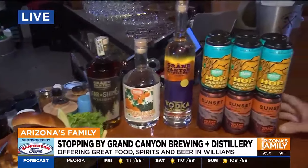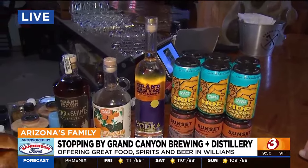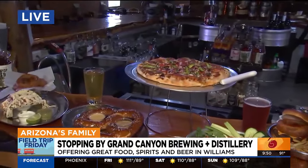When people come into town and they're camping or they're out in the wilderness, they can grab a can, take it hiking, or take it back to their campsite. Now, Kristen, talk about this food. It's just overwhelming.